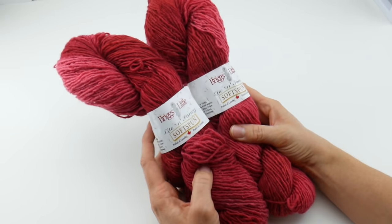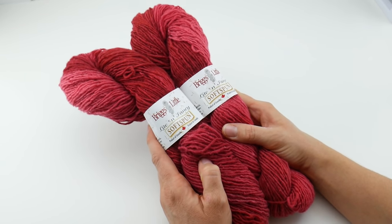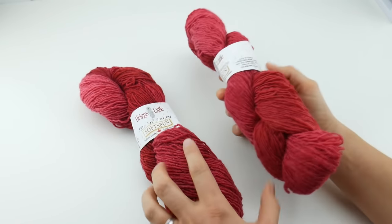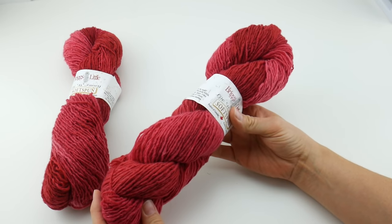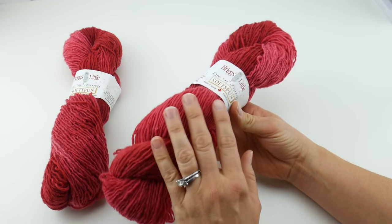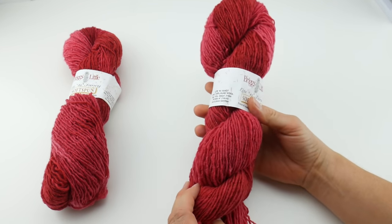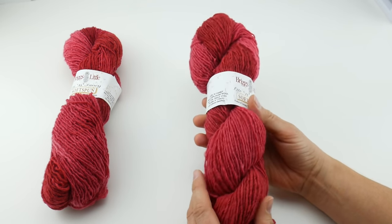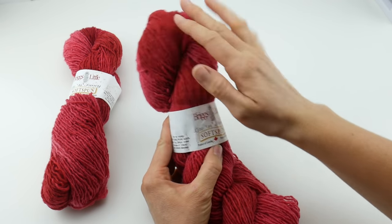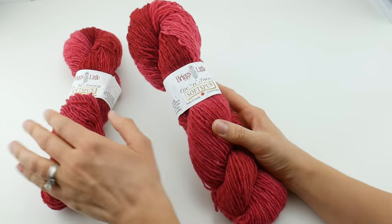I'm going to show you the colorways that this comes in — some really pretty classic colorways. The one I have here is called, if we look at the back, Cranberry. If you look very closely, you can kind of see these tonal changes. It's a really gorgeous, almost like a soft red, like a strawberry color. You can see these tonal lighter areas and darker areas, which will give a lot of dimension and depth to your project when you're stitching it up.